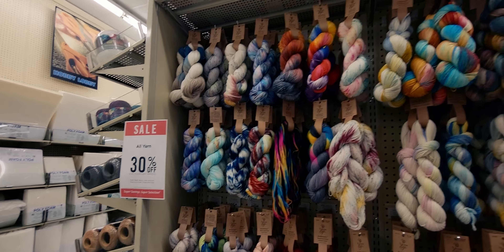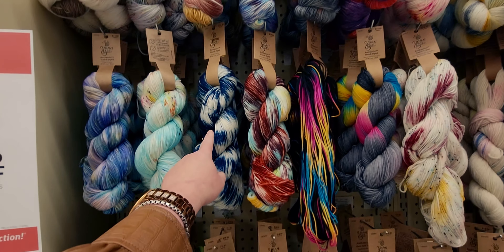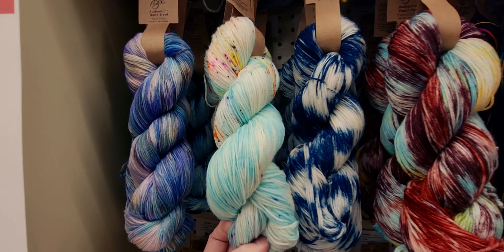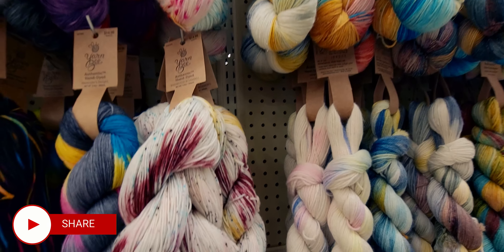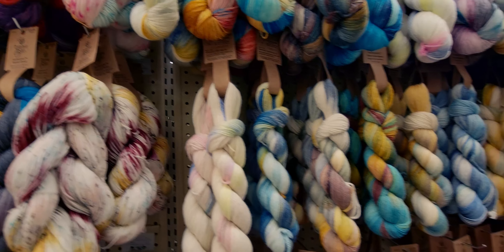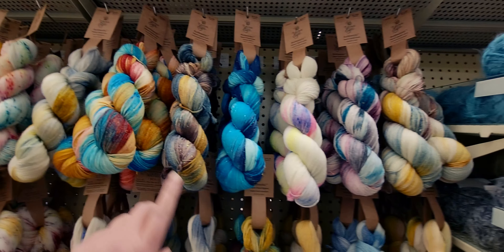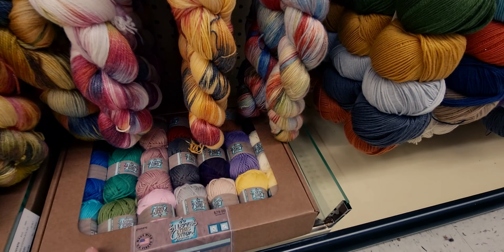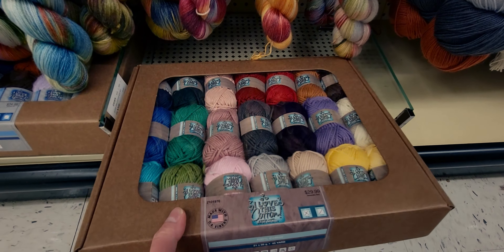Let's start by looking at this authentic hand-dyed yarn — of course 30% off. These are $14.99 and they're gorgeous. I have never seen hand tie-dyed yarn like this before. They have all of these colors, and they even have little speckles in them — 400 yards, how cool is that! This one looks like the ocean, I love it. They also have this one here at $29.99 — 100% cotton, 45 yards, beautiful colors.